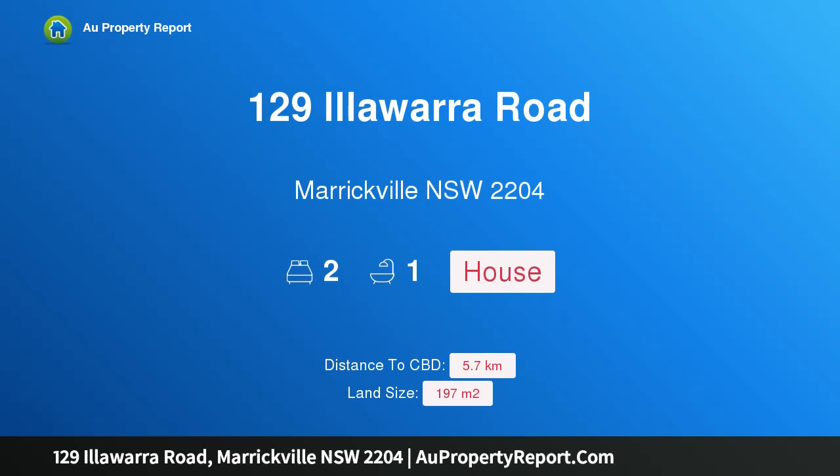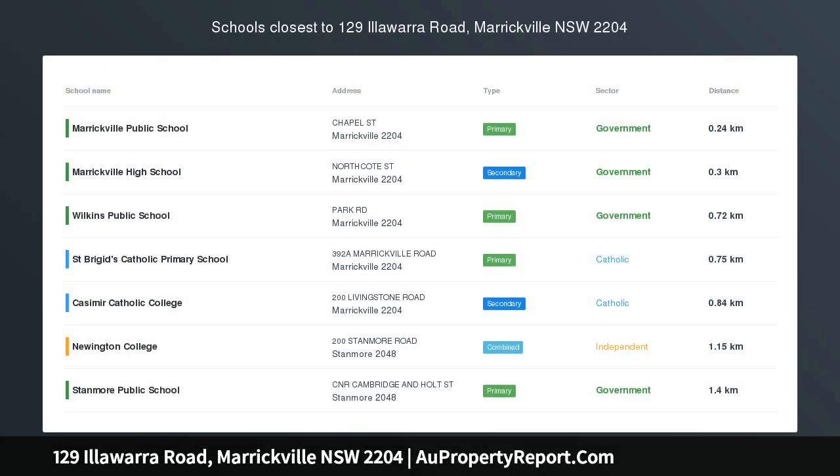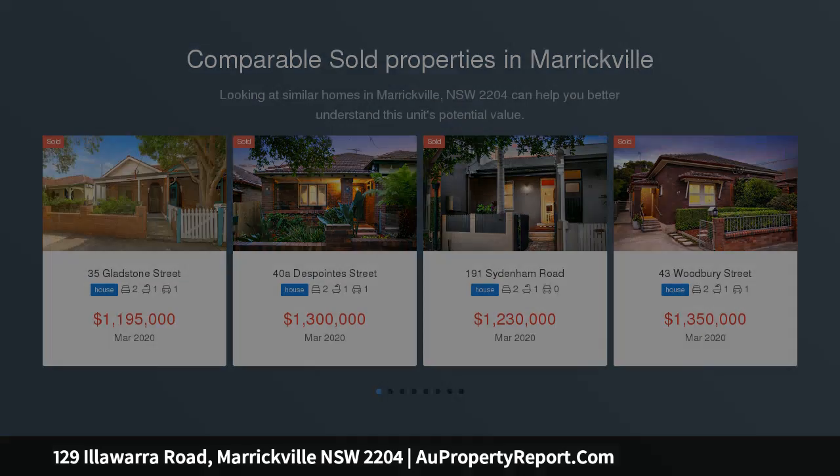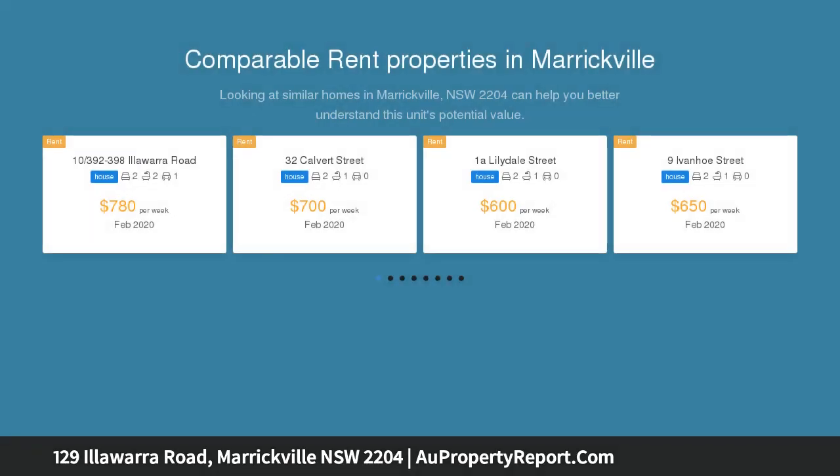Welcome to 129 Illawarra Road, Marrickville, New South Wales 2204. Simply gorgeous and full of natural light, the size will impress you too. Nestled behind a lavender garden and traditional picket fence, this semi-detached cottage is bursting with features and boasts a large sunny garden for year-round enjoyment.